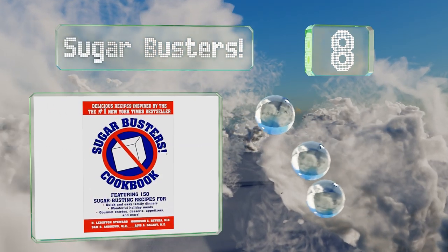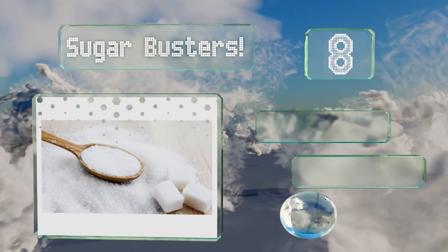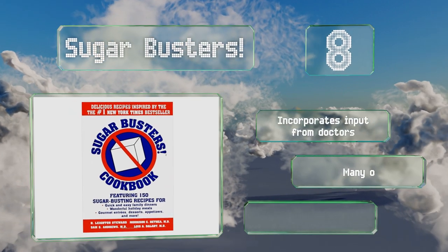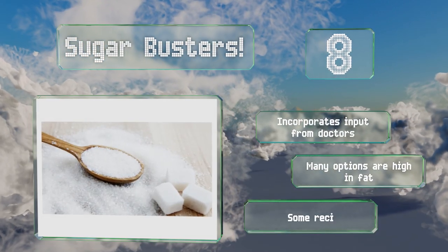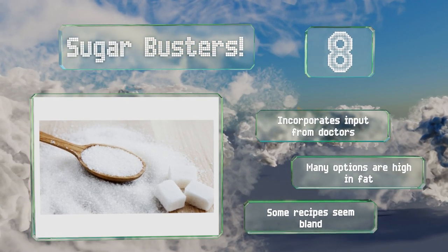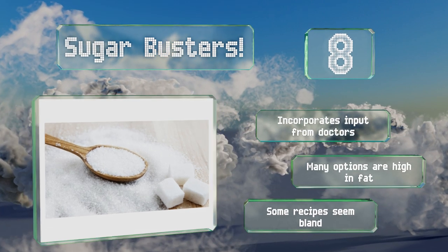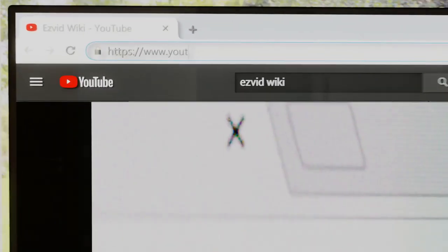Coming in at number eight on our list, described as a scientifically sound program for weight loss, 'Sugar Busters' can help you cut out carbs and starches such as refined grains, potatoes, and white rice. It can serve as a year-round reference thanks to meal ideas for holidays and family dinners, and it incorporates input from doctors. However, many of the options are high in fat and some of the recipes seem bland.